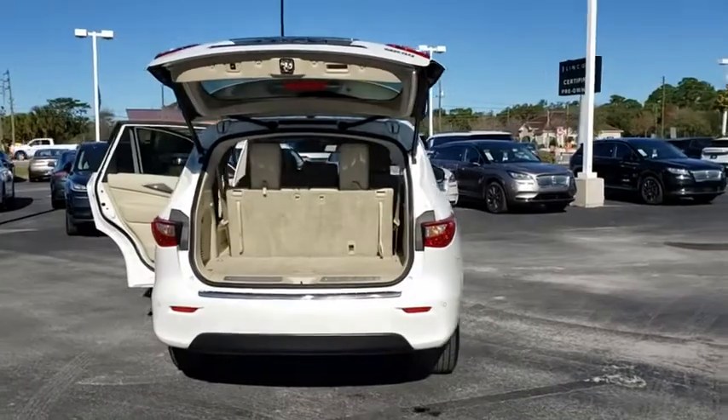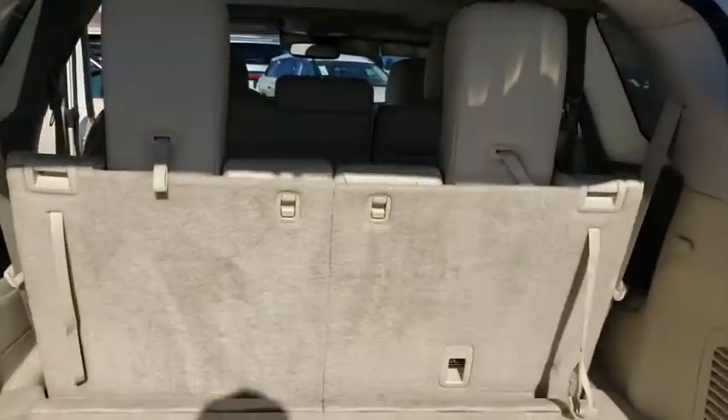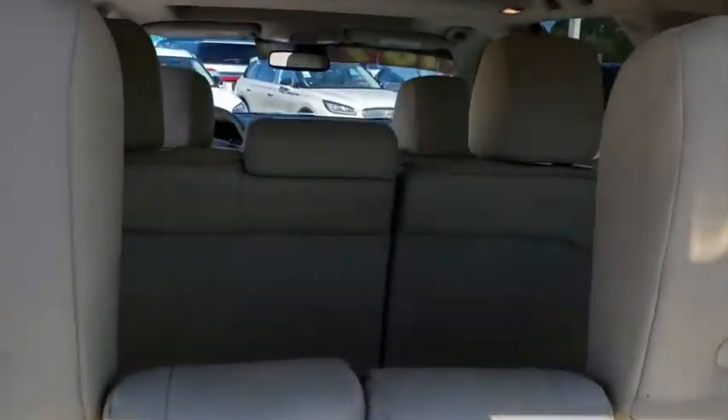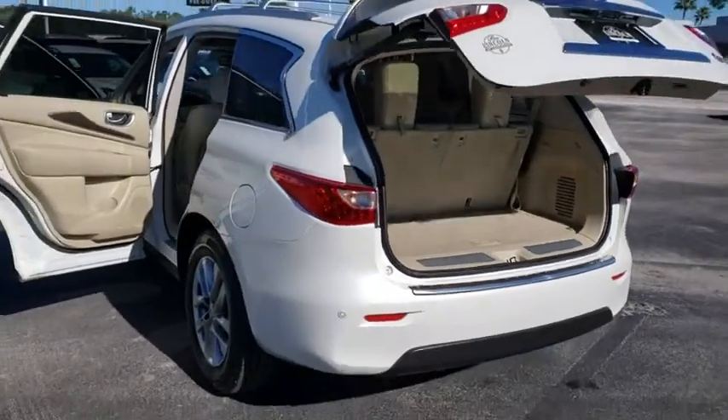This vehicle has less than 60,000 miles. Here are some of this vehicle's great options: backup camera, keyless entry, anti-lock braking system, power passenger seat, steering wheel audio controls.